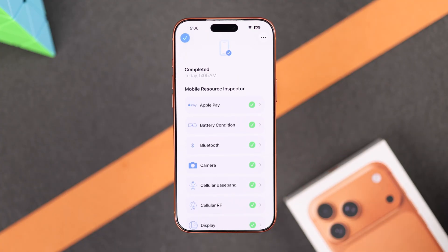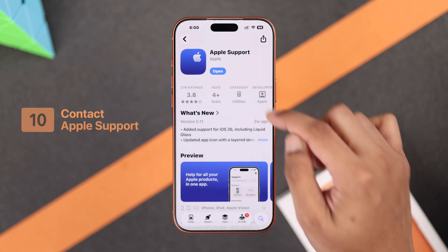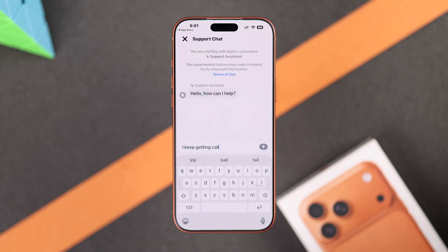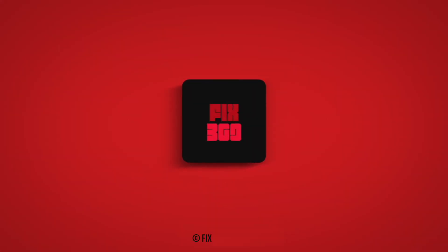If you don't see any issues, then you can contact your carrier. To exit out of Diagnostics, just tap on the three dots, then Exit Diagnostics, and tap on Exit. But if it does return an error, then you can either contact Apple Support using the Support app, or take your iPhone for repairs. And that's all — hope this helped you out!